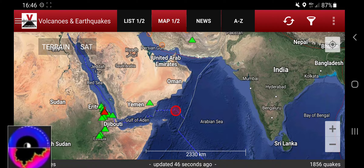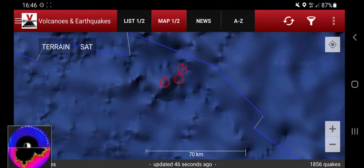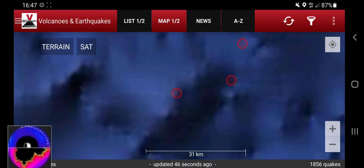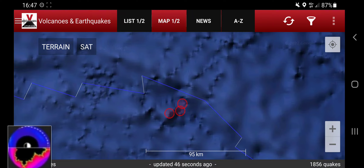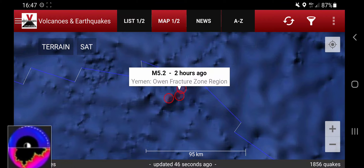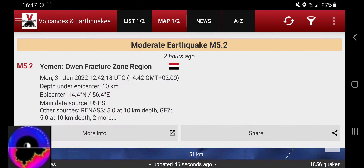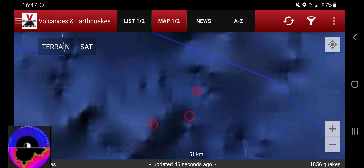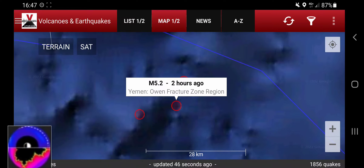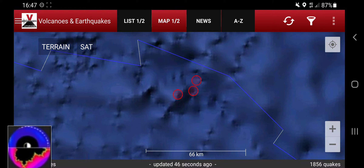It will be a short video since I'm a little bit in the flu and my voice is really crappy. But we have some activity going on and there might be something on the seafloor like a volcano or something. We are at least in the fracture zone — 5.2 two hours ago — and I'm not sure if they all really happened as the same quake at the same time or if this is a glitch.